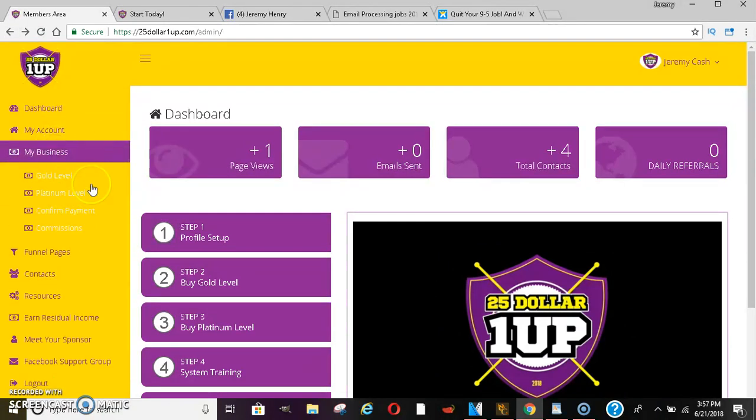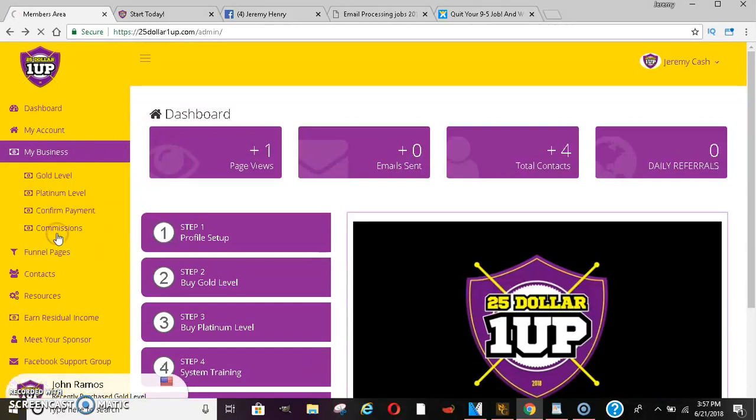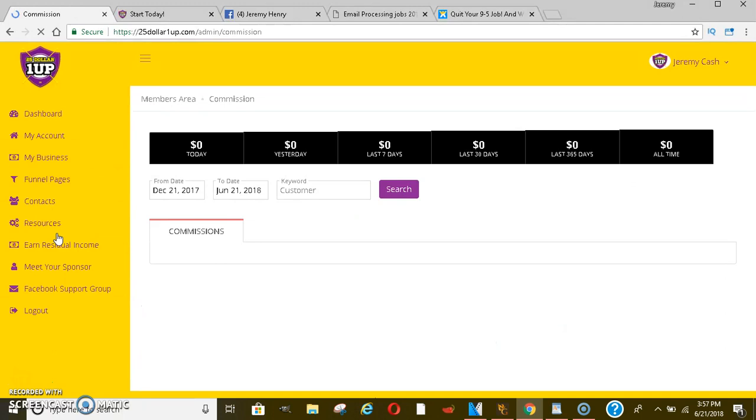Under the business tab, they have confirmed payments and show you your commissions. The system just literally dropped, so everyone's new. I told you guys the importance of getting in early because the momentum is so big that you can potentially get a lot of sales. You're seeing my account right now at $0, but you will be seeing this account grow over time. This may be my number one income stream.